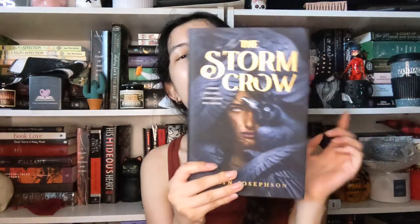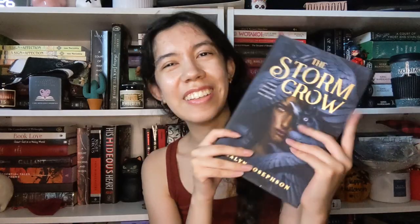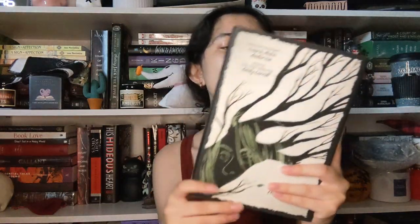Another one I have is The Stormcrow by Kaylin Josephson — I read it, I liked it, I just don't see myself reading it again; I think it's a duology. Another book is Speak: The Graphic Novel — I originally got this for a graphic novel course in college where it was required reading. I remember reading the original novel back in middle school; it's a really interesting story, I just don't want to keep it and if I ever want to revisit it I'll get it from the library.